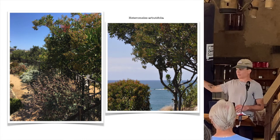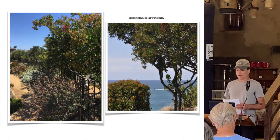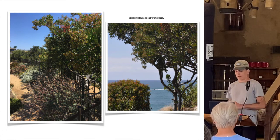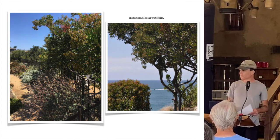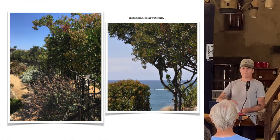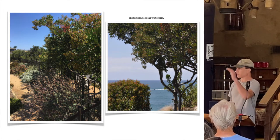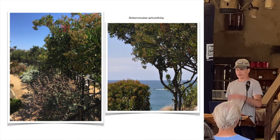Pruning on toyon is easy - it tolerates it well. You can open them up, keep them as shrubs if you want them fuller, and do that throughout the year. If the plant succumbs to disease and you see it's unhealthy, they can be coppiced to the ground in winter, and typically they'll rejuvenate, re-sprout, and you'll have something about four feet in about a year to start over.